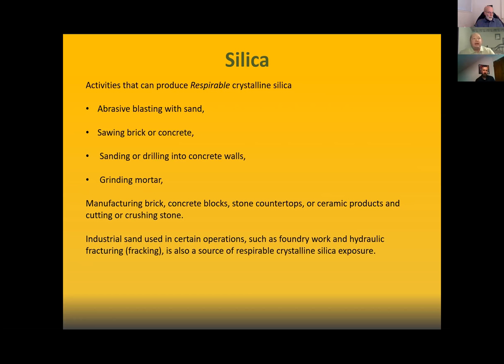The hazards that can produce respirable crystalline silica are: abrasive blasting with sand, sawing brick or concrete, sanding or drilling into concrete walls, and grinding mortar. Also in general industry: manufacturing of brick, concrete blocks, stone countertops, ceramic products, and cutting or crushing stone.